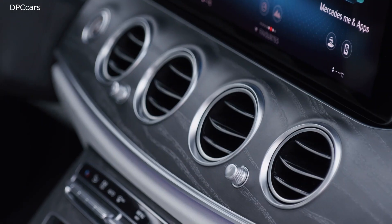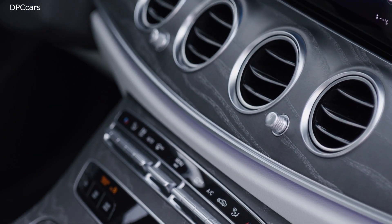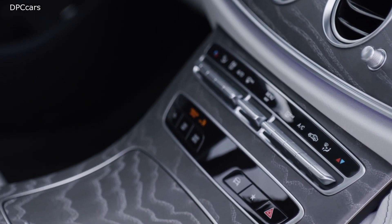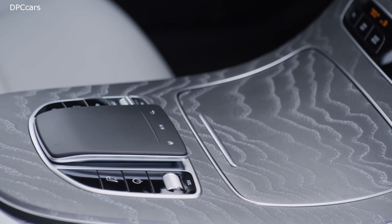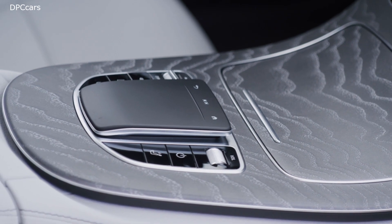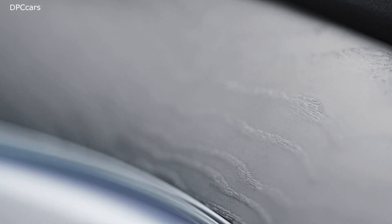Every 2021 E-Class gets Mercedes-Benz's latest MBUX infotainment system. That means the old command system with its rotary controller touchpad mounted on the center console is replaced with one large touchpad. MBUX can also be controlled through the 12.3-inch touchscreen, touchscreen buttons on the steering wheel, and voice command. The voice command can be activated by simply saying, hey Mercedes.